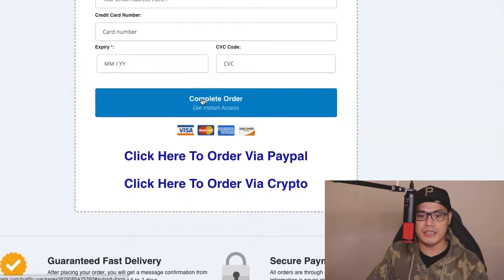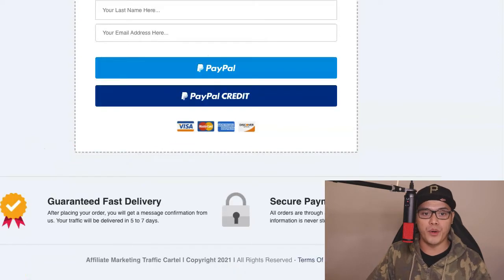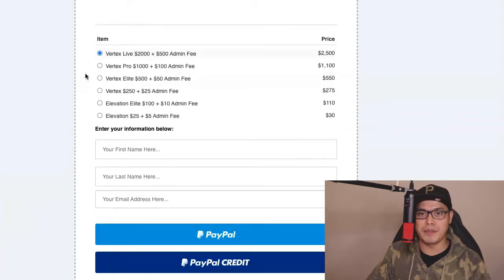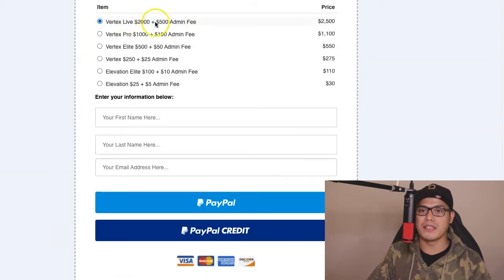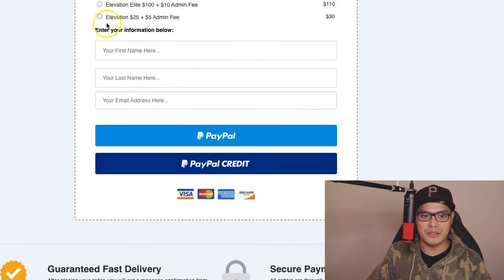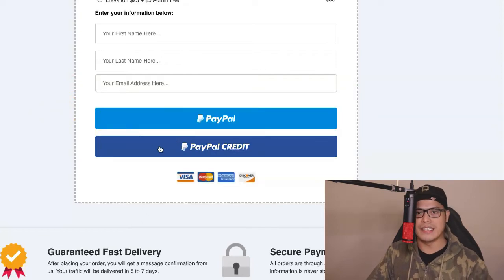For those of you who would like to purchase using PayPal, you can do that as well. Or if you want to purchase using crypto, you can click that link. If you use PayPal, you click the link, it will open up the PayPal order form. Confirm the package — Vertex Live $2,000 plus $500 admin fee, one-time payment of $2,500 — then put your first name, last name, email, and complete the payment using PayPal or PayPal credit. Plenty of options to make it easy for you.